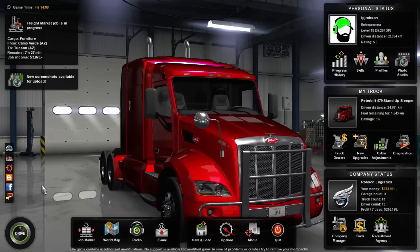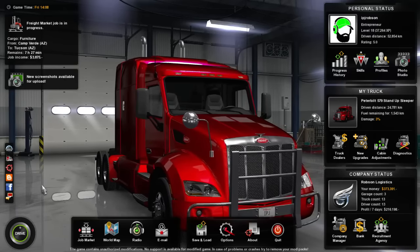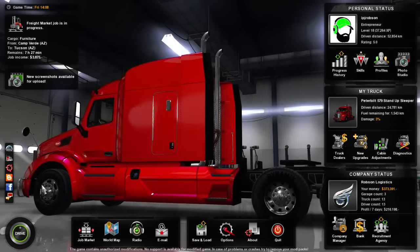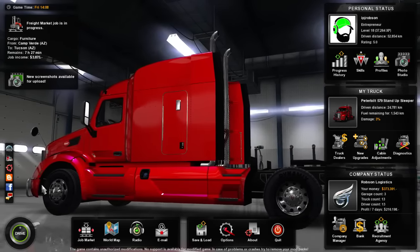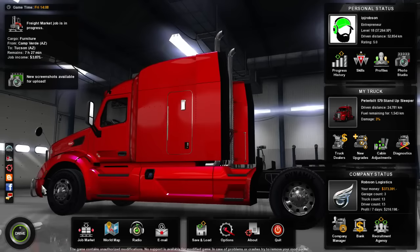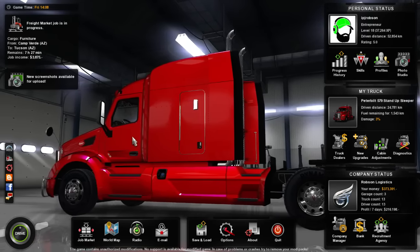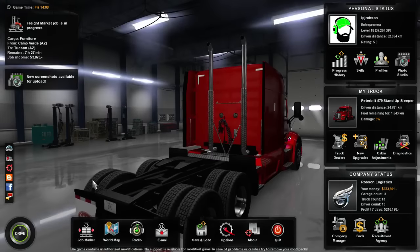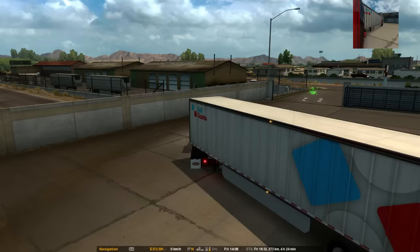Hello everybody, Ian Robson here. Welcome back to American Truck Simulator. Today we're exploring Arizona. We left off last time in Camp Verde and we're going to Tucson — it's not 'Tuscan,' it's Tucson, I believe is how most people pronounce it. Tucson, Arizona.